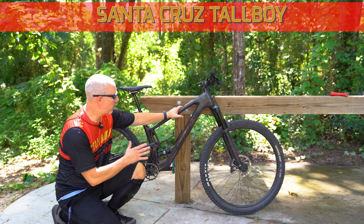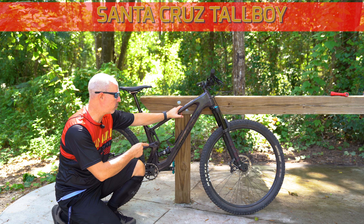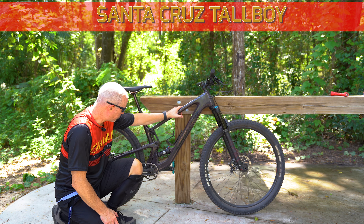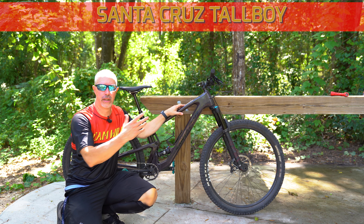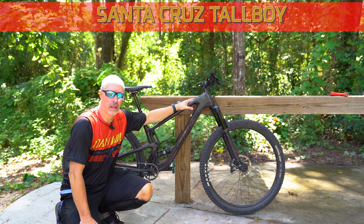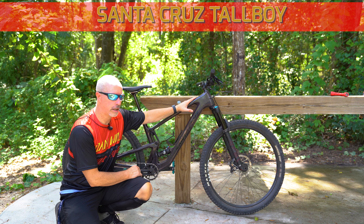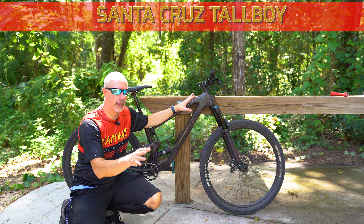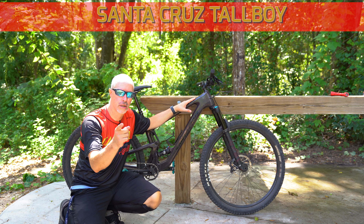These run around $4,000 to $5,000 depending on how you set them up — this one runs around $4,000 I believe. I'll leave a link in the description below for this bike and also for Santos Bike Shop, the guys I rented this from. They were awesome — great bike shop right up here in central Florida just south of Ocala. You can geek out on all the other geometry, head angles and all that stuff. The bike rides great — a nice, light, fun bike. Thanks so much guys, I'm going to hit the trails and get some more footage.